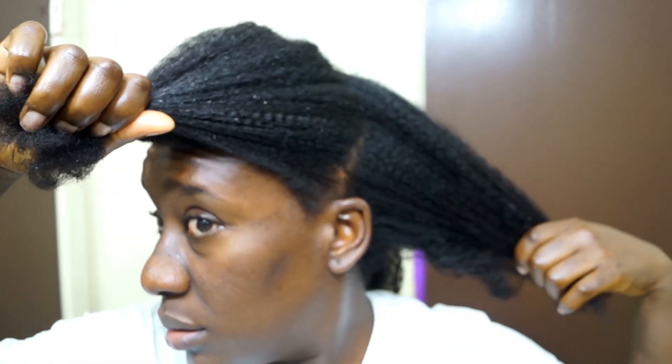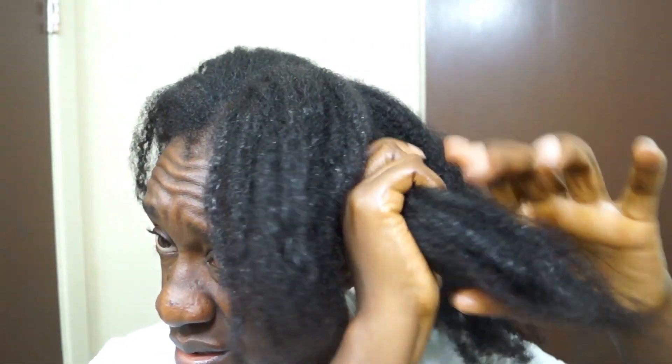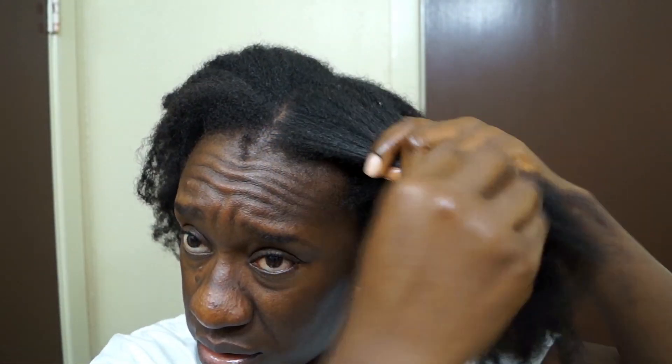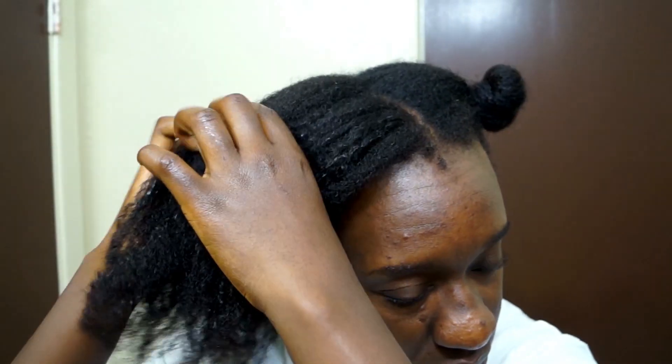We're going to pre-poo our hair the night before, which is what I usually do regardless of whether I'm deep conditioning or not. One thing I don't normally do is pull out my shed hair the night before — I usually wait until after the pre-poo has set into my hair. But I know the next day I just won't have time for that.